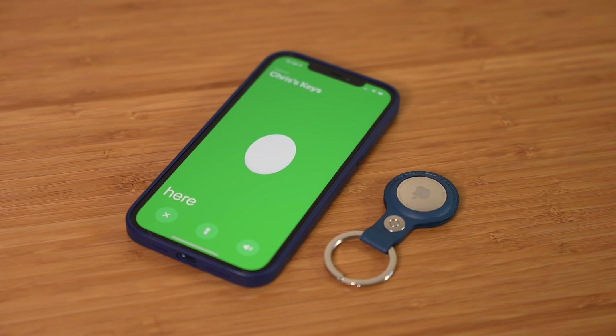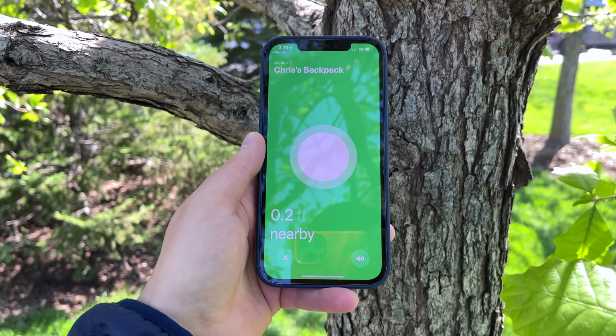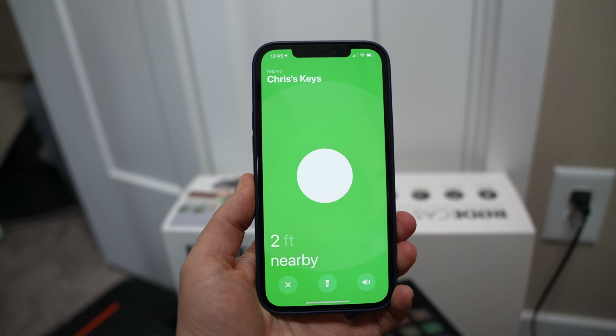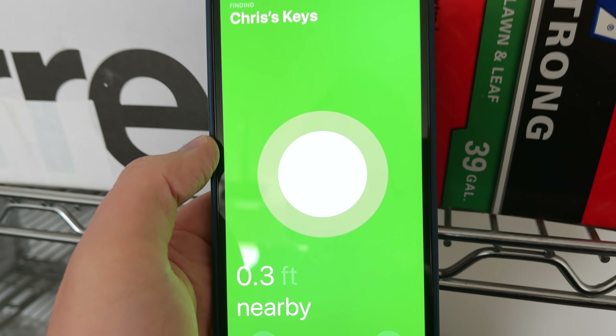The second thing I wanted to test was the precision finding feature, which lets your phone tell you where to go if you're close enough to an AirTag. I tested it in a park situation — when you know the general area but not the exact spot, like losing your keys near a picnic table. In this case, it picked up when I was 16 feet away, though I've heard others have gotten 20 to 40 foot connections. I also tested precision finding in my studio at home, and I was blown away with exactly how good it was — it definitely surpassed my expectations.